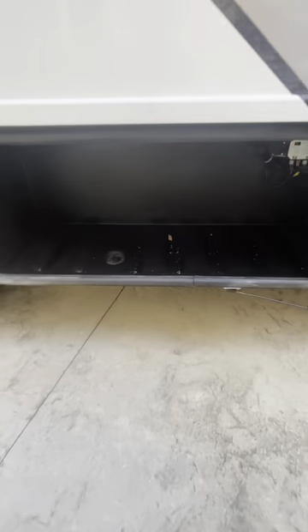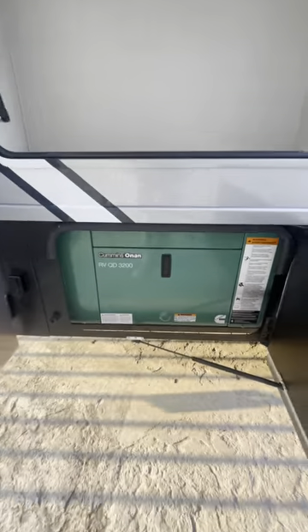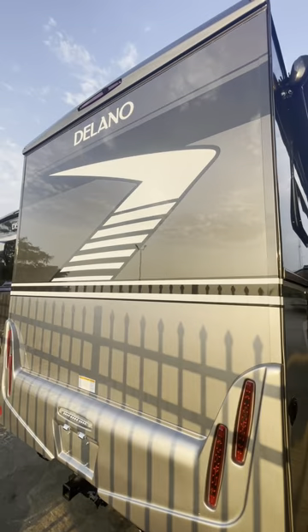Starting off on the campsite, you have this LED lit awning and here's some storage towards the front. Your travels away from the campsite can be powered by this Cummins Onan 3200 diesel generator, and here I'm showing in the back this huge pass-through storage that you'll get on the Delano.